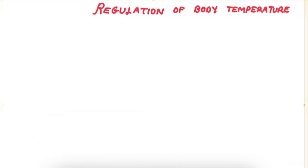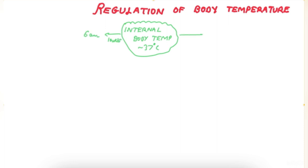This video is on regulation of body temperature. What we are concerned with is the internal body temperature, or the body temperature of the core, which is maintained at 37 degrees Celsius. The core body temperature is lowest at 6 AM in the morning and highest between 4 to 6 PM in the evening.